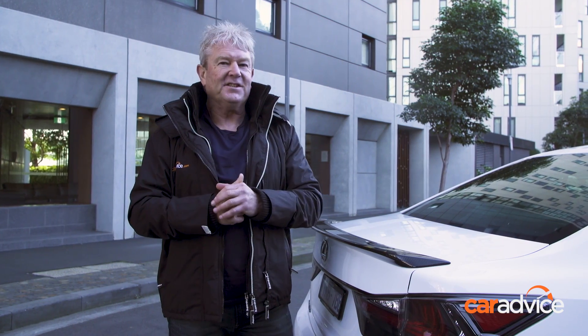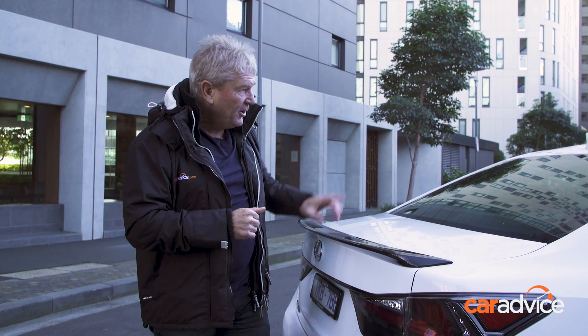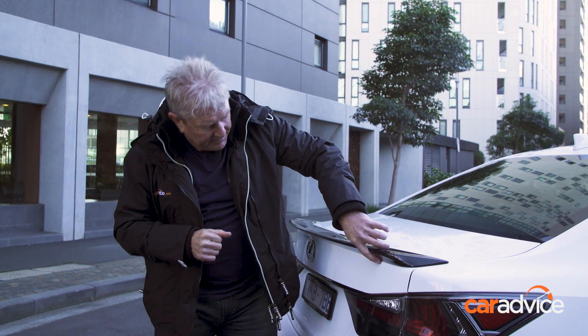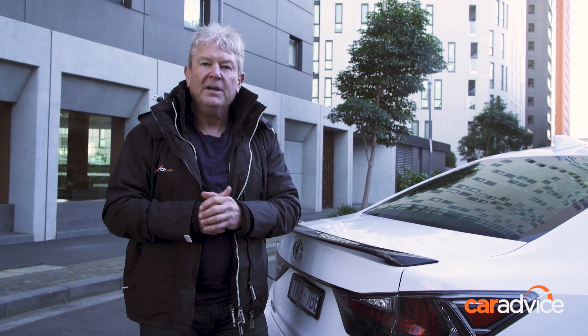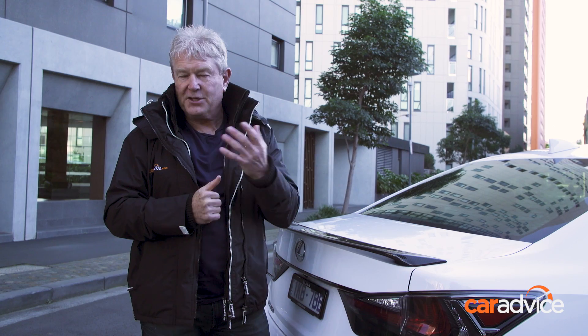And speaking of meticulous construction, let's not forget about these exquisite carbon fibre spoilers front and rear. They're beautifully lacquered and come from the same workshop that produced the carbon fibre trim for that iconic LFA supercar.